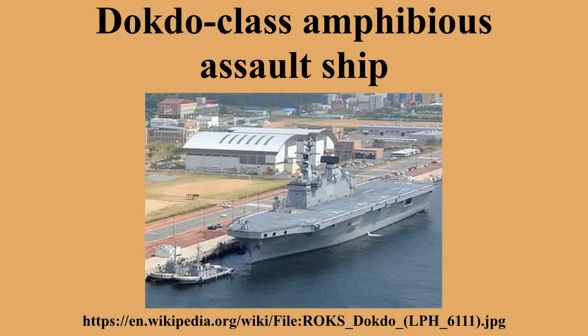LSF 2631, also built by Hanjin, was chosen as the LCAC to operate from the ship.